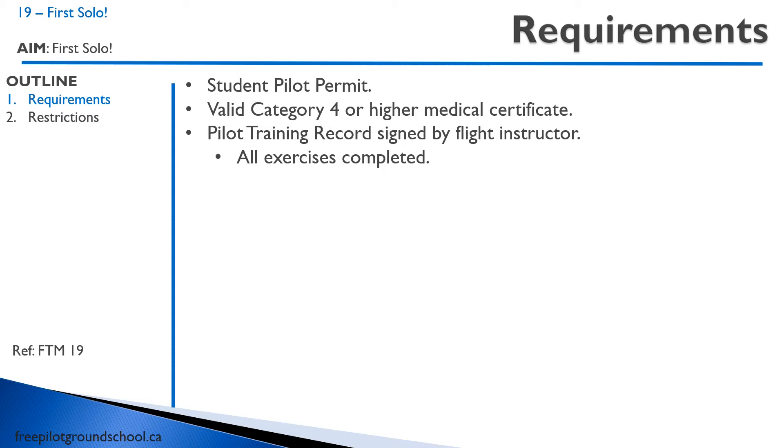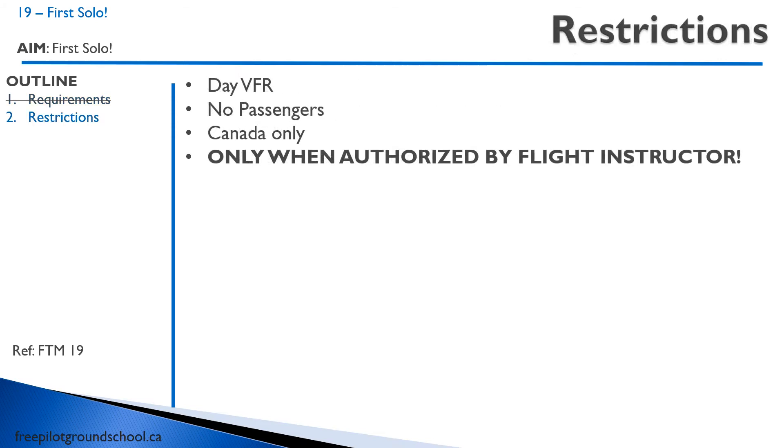There are some restrictions: you can only be day VFR, no passengers, Canada only. This one is super important — you can only fly when authorized by a flight instructor. In a car, a learner's permit means you can drive with somebody in there, whereas a student pilot permit lets you fly the aircraft solo, but you have to be supervised by a flight instructor.